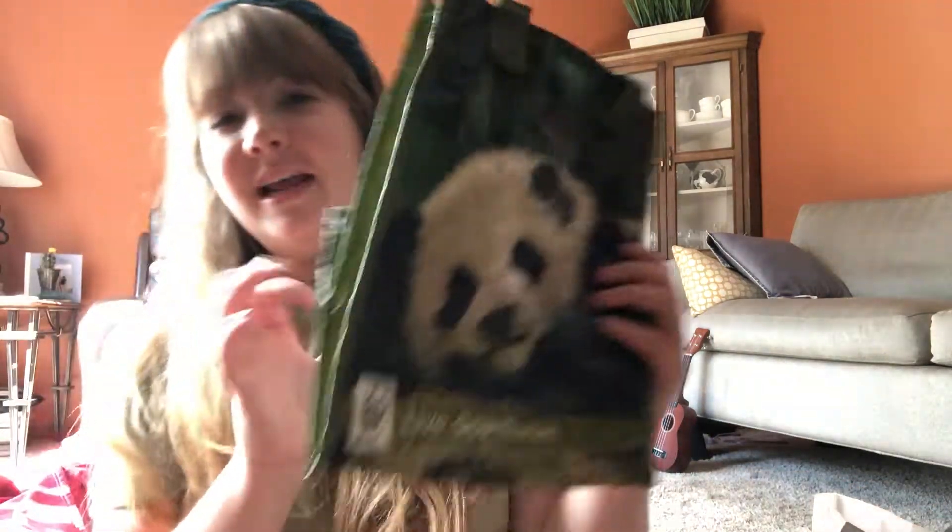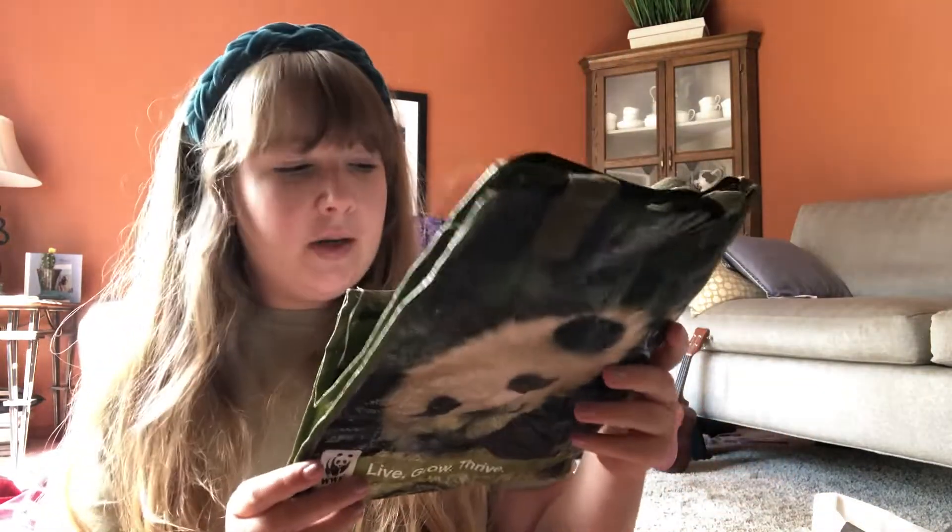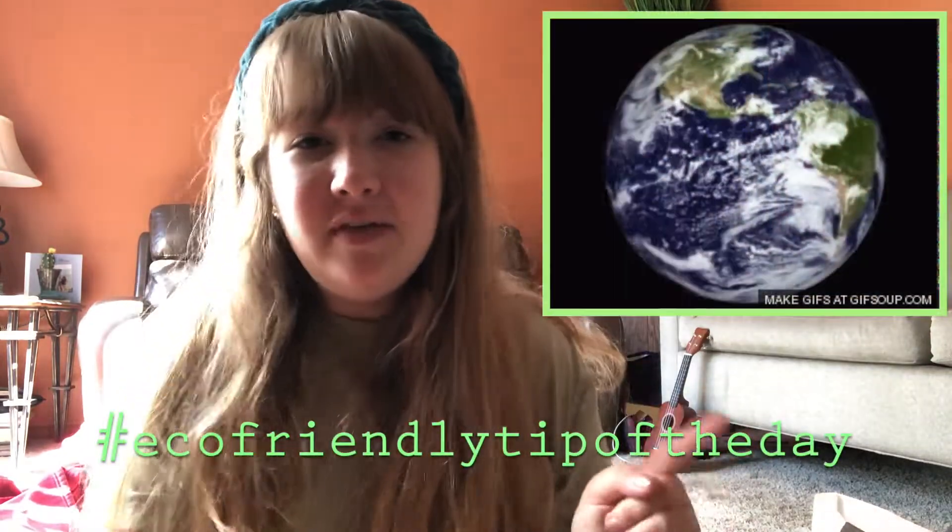She got me this Athleta reusable bag, which is super nice. I also got this really cute one with a panda on it — fun fact, my favorite animal — and it's from the WWF Foundation. My eco-friendly tip of the day: reusable bags are amazing! They're great to keep in your car, and some even go on keychains. A lot of stores are starting to offer discounts if you bring your own reusable bag, even thrift stores.